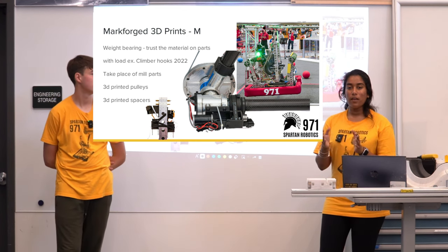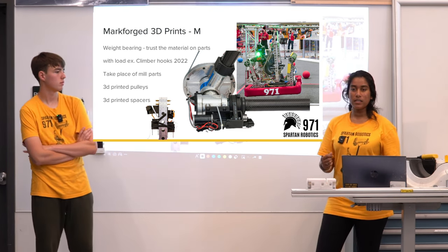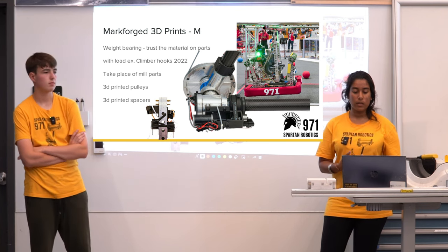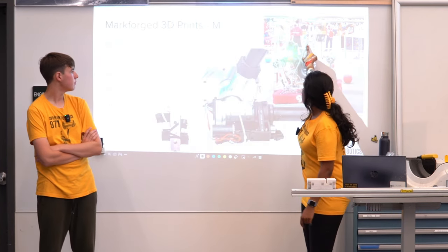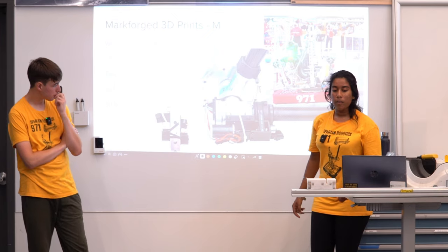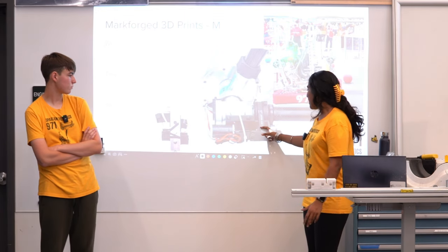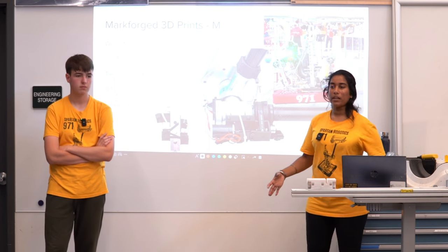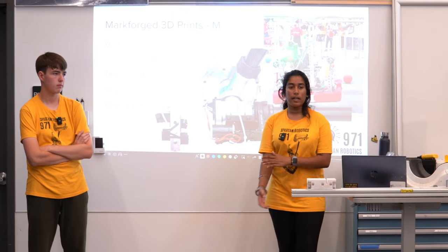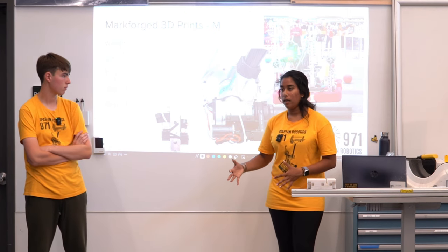Another thing is spacers — ranging from very thin spacers that are hard to machine on a lathe due to tight tolerances, all the way up to larger spacers. For example, on the climbers there are 3D printed spacers to offset bearings. We also had a larger spacer that held our Versa Planetary together and created space between two belts. Camera mounts are also 3D printed — our electrical components are often held in 3D printed boxes so they're protected.